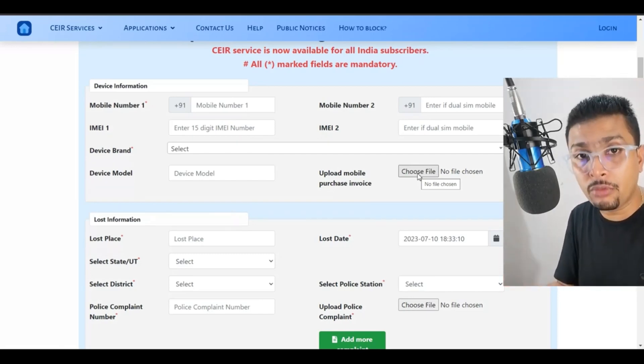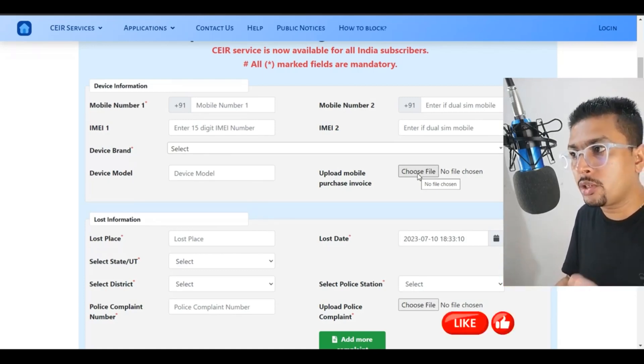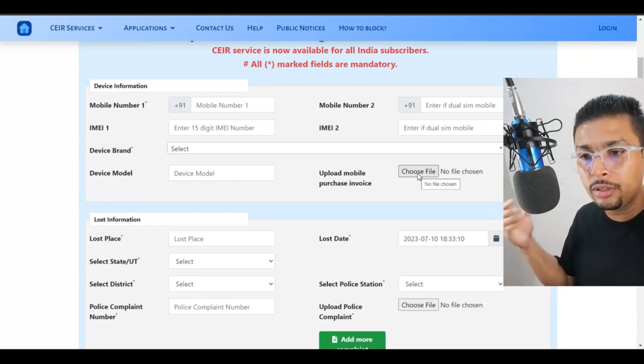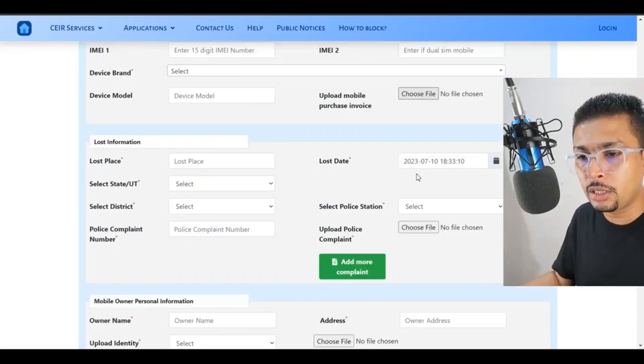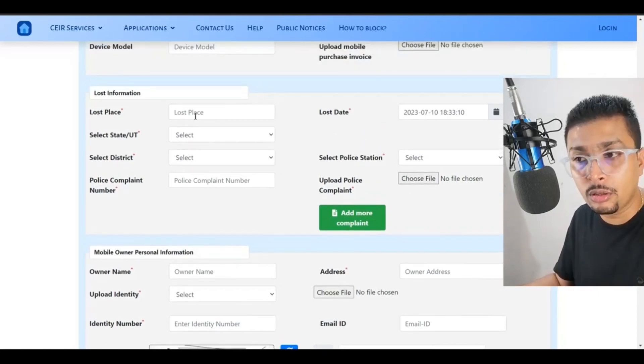After that, you put in the model name and upload your invoice for the mobile phone. You may or may not have the invoice — if you have it, that's fantastic, just upload a photo of it. If you do not have one, I suggest you get back to your seller to get an invoice, scan it, and then upload it. After you do that, you provide more information like the place where you lost the phone, the date, and the state and district.